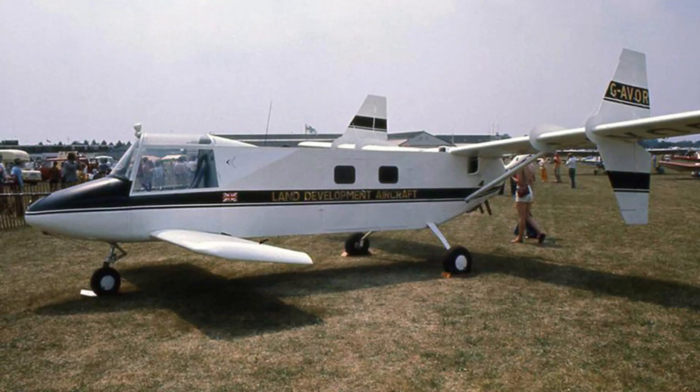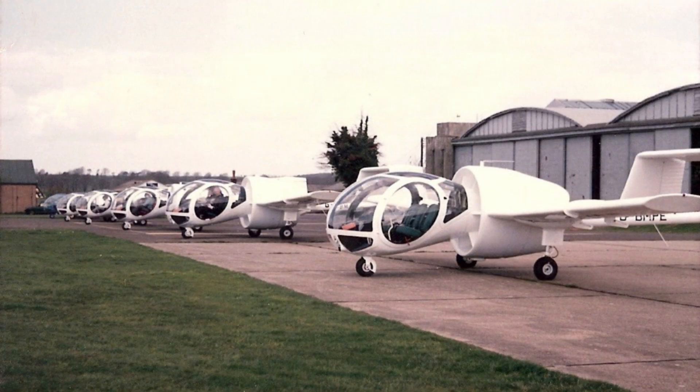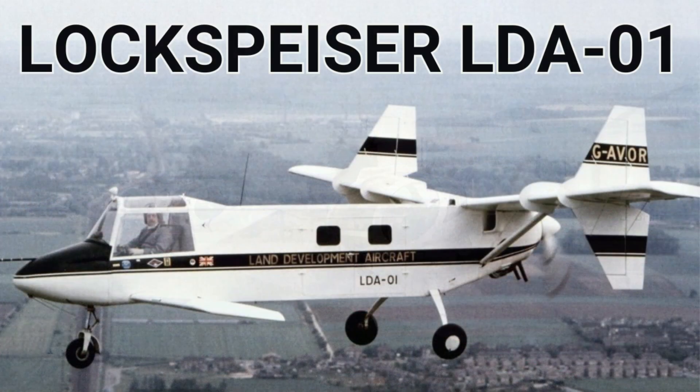Planned production was to be done by Brooklands Aerospace at Old Sarum Airfield. But sadly the LDA-01 was destroyed, and the project was also killed off in a factory arson attack on the 16th of January 1987. Also, 10 Edgley Opticas — another unusual British aircraft type — were also destroyed. David Lockspizer sadly passed away on the 23rd of March 2014.